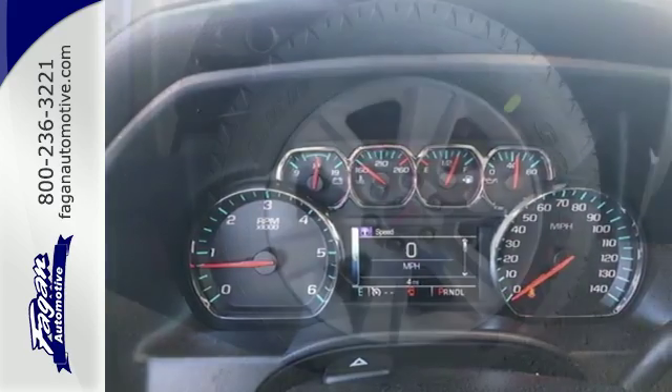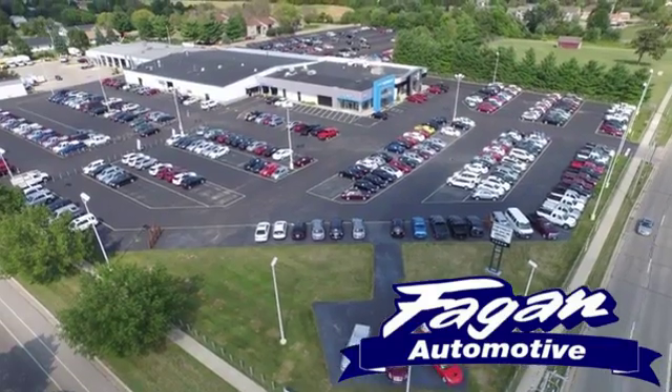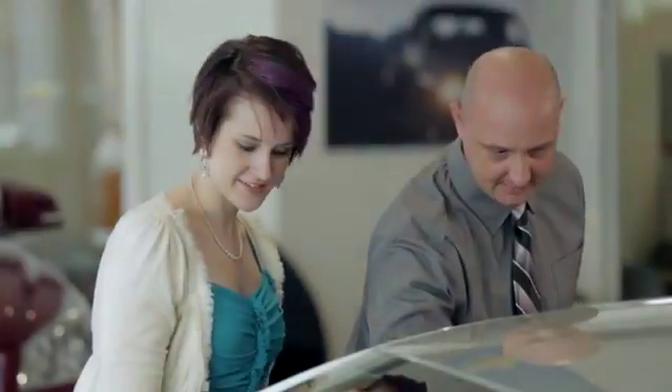Hard work went into this truck so that you can get hard work out of it. Come in for a test drive at Beggin Automotive, where it's easy to do business.